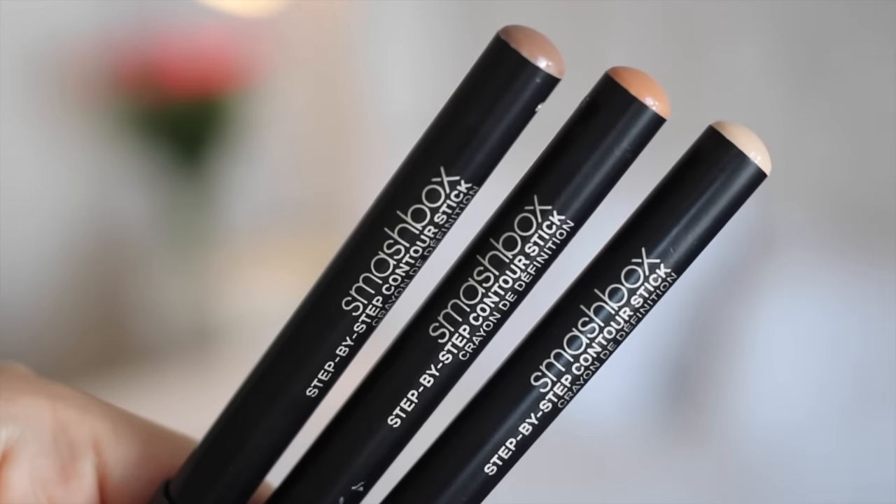My next favourite is something from our V&A Waterfront haul which we did months ago. I have a bit of a mental block with some of the things I buy — I have this odd thing where I can't actually try them for weeks and weeks. When we get sent things, I rip them open and use them immediately. But things I buy myself, I just can't use. It took me a really long time to get around to trying these — they are the Smashbox Step-by-Step Contour Sticks. It's a set of three shades: a contour shade, a highlight shade, and a bronzer shade. I was worried they'd be stiff and difficult to blend, but they are amazing.